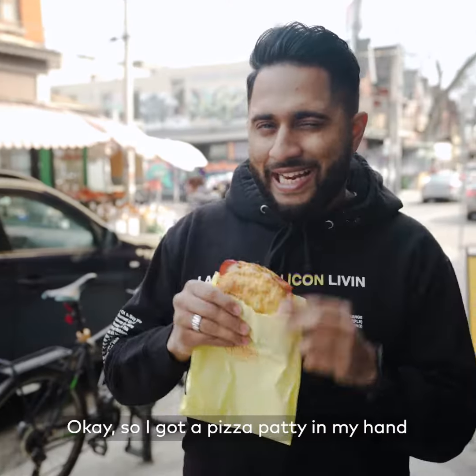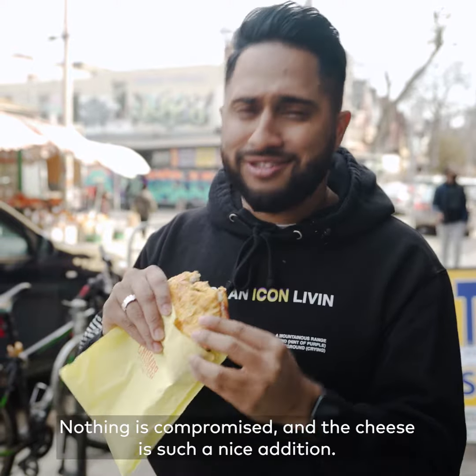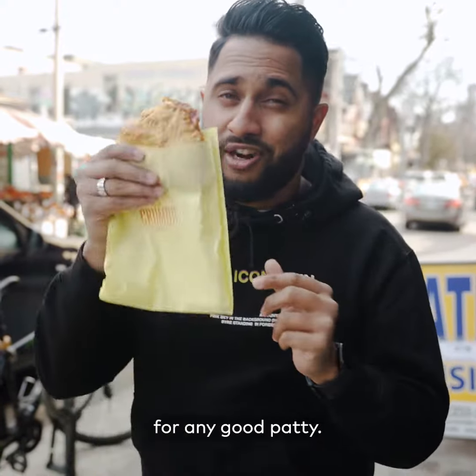I've got a pizza patty in my hand and it's time for a good old taste test. Oh my god, I can't even talk it's so good. It packs a lot of taste in this patty and nothing is compromised, and that cheese is such a nice addition. This thing is crunchy, which I think is really important for any good patty.